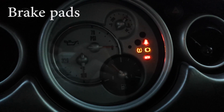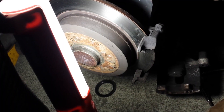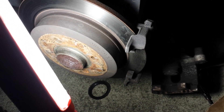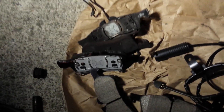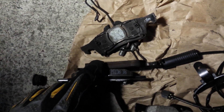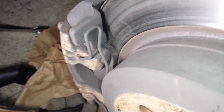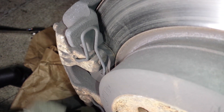My brake pad wear indicator light went on, so today I'm going to change my brake pads. I took the brake pads off — these were the old pads and you can see how thin they are. These are the new brake pads, and that's the new sensor. If you look on this side, the pad is even worse — it's super thin. So that's what the old ones were, and this is what they're supposed to be.